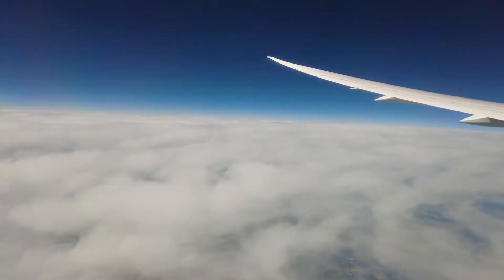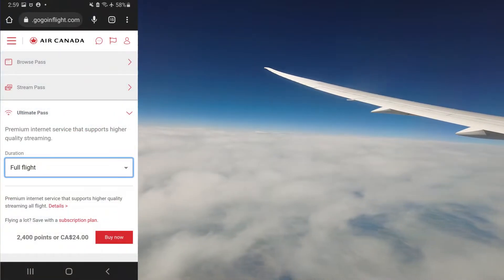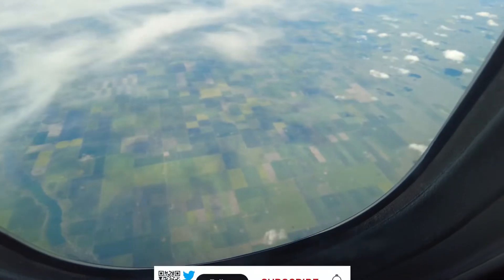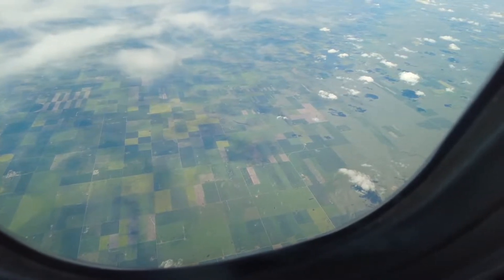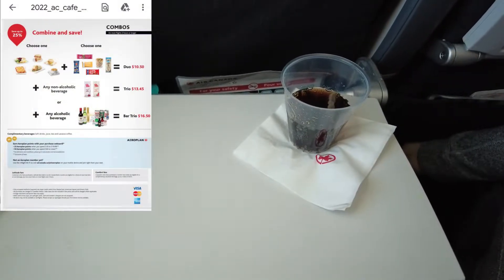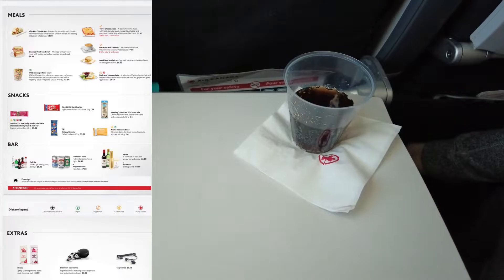Dreamliners are Wi-Fi equipped and there's a variety of plans to choose from. One thing I noticed is that the costs are based on the distance of the flight — this flight is shorter than my previous and the cost to access Wi-Fi reflected this. Air Canada offers their onboard bistro on domestic flights for those wishing to have something beyond a complimentary drink. Passengers can buy a voucher online before checking in or can pay on board. I was pretty well fed from my time in the lounge, so I just went with a Coke.